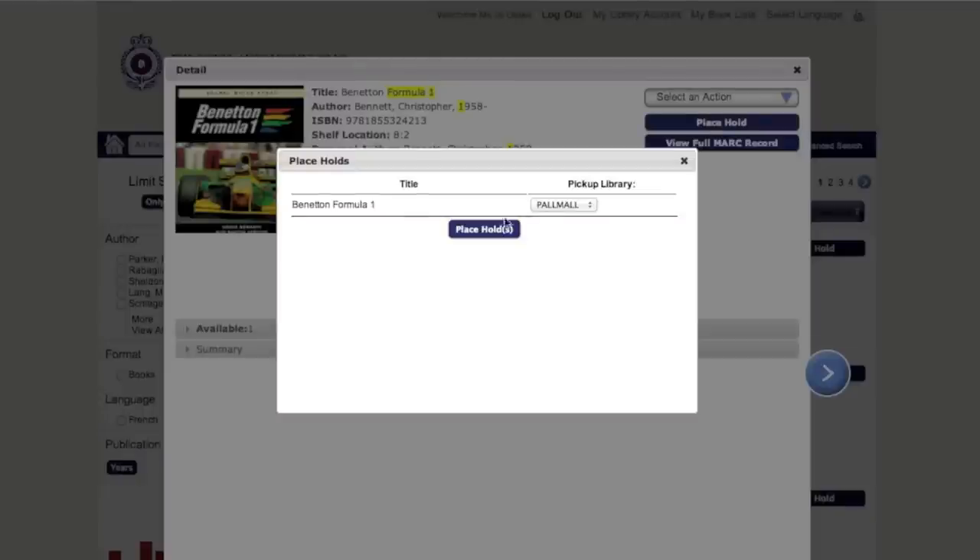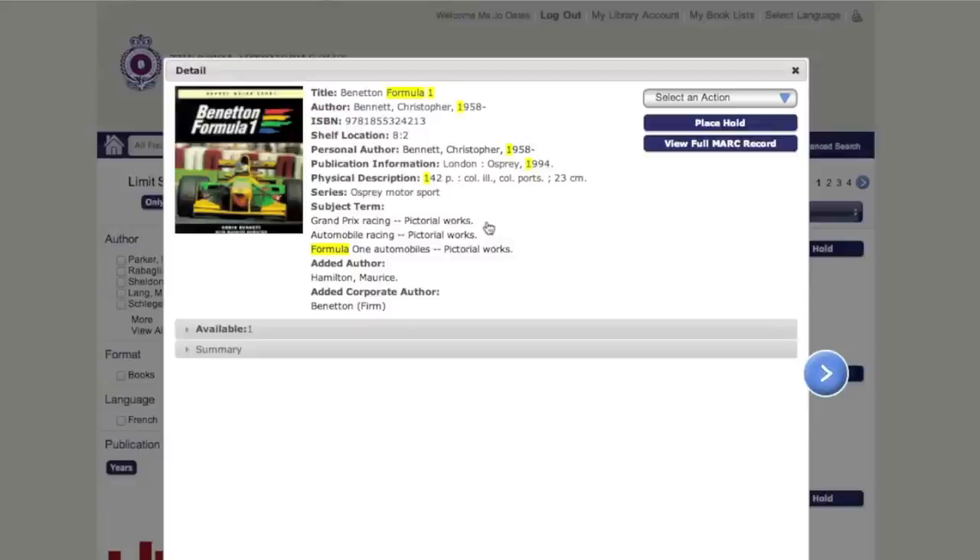Once you have received an email to say that your item is available, you are able to collect this between the hours of 9am and 5pm from the library located at the Pall Mall Clubhouse. If you are unable to collect your items during these hours, please email library at royalautomobileclub.co.uk